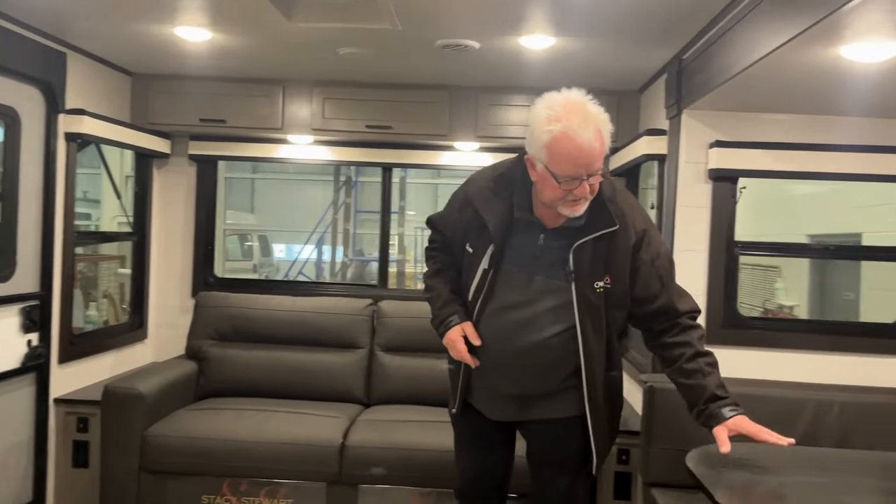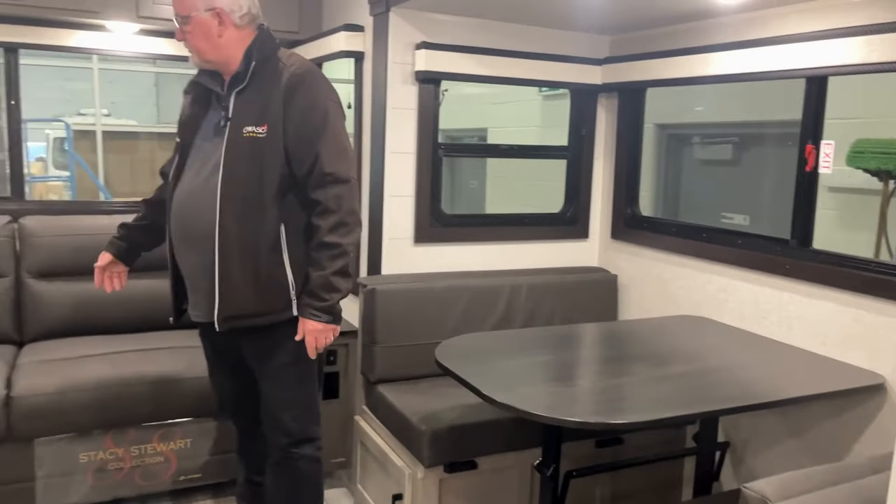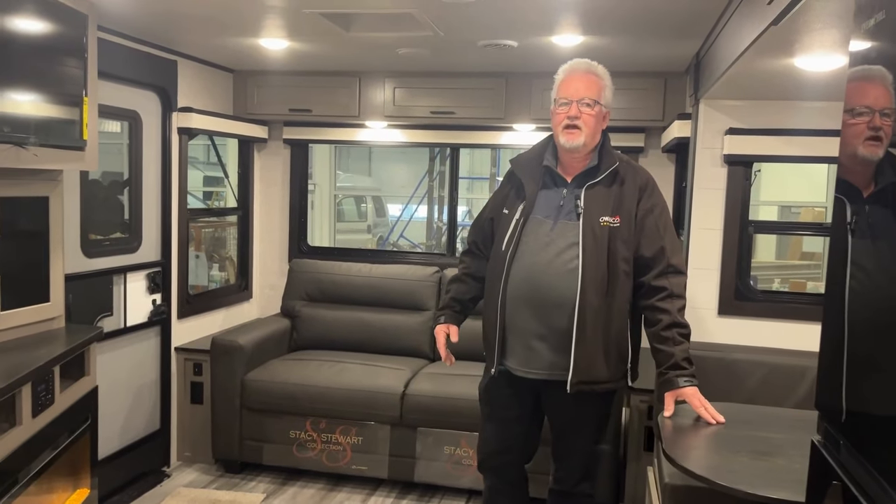Freestanding table - this table folds down and you can actually use it as a coffee table as well. If the grandchildren do come, we can pull out this sofa and we can pull down this table for extra sleeping.